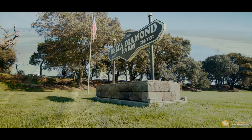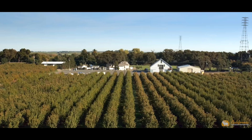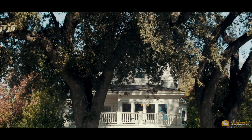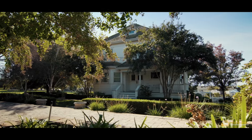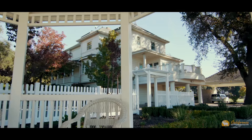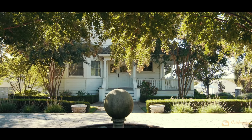Welcome to Delta Diamond Farms. This one-of-a-kind property sits on the banks of the Sacramento River. This unique and beautiful 3,850 square foot estate sits on 25 acres and was originally built in the late 1800s. The entire home has been thoughtfully updated and professionally renovated by the present owners.